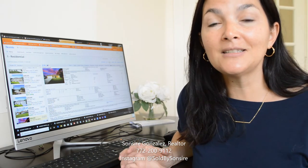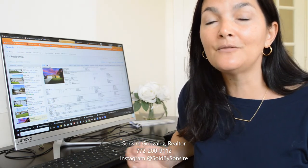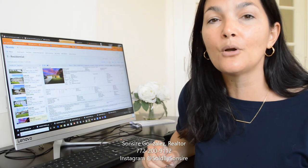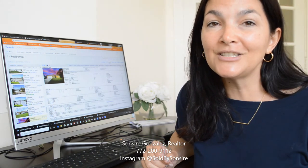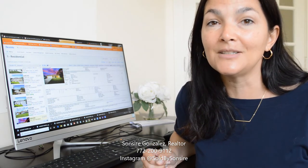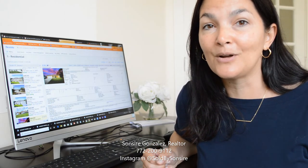There are very good reasons — it's a lovely area to live in. We're in Florida, and there are a lot of pros to living in this particular area. If you have any questions, call me. My name is Cicera Gonzalez, 772-200-9112.